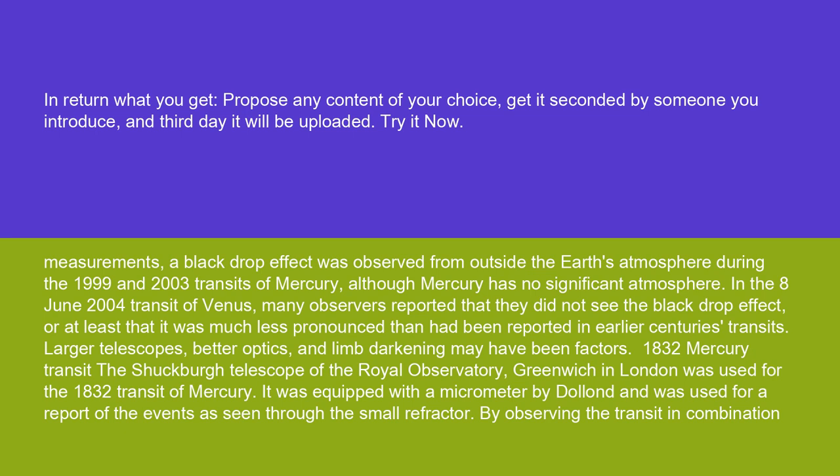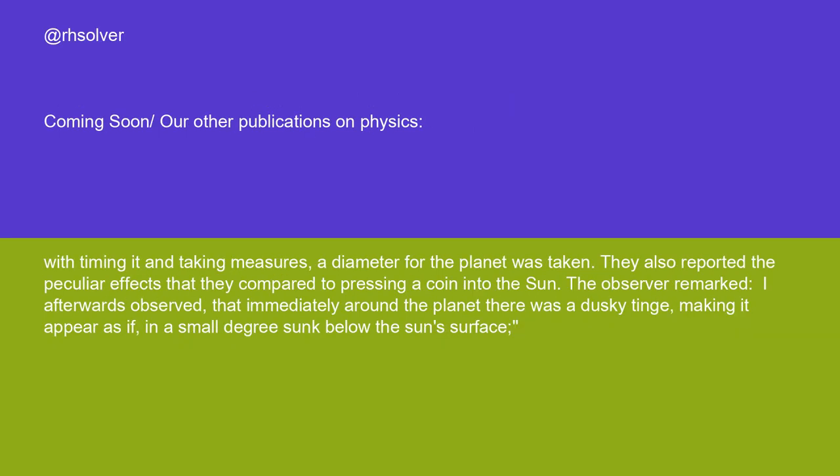For the 1832 Mercury transit, the Shepard Telescope of the Royal Observatory, Greenwich in London was used. It was equipped with a micrometer by Dalland and was used for a report of the events as seen through the small refractor. By observing the transit in combination, timing it and taking measures, a diameter for the planet was taken. They also reported peculiar effects that they compared to pressing a coin into the Sun. The observer remarked: 'I afterwards observed that immediately around the planet there was a dusky tinge, making it appear as if, in a small degree, sunk below the Sun's surface.'